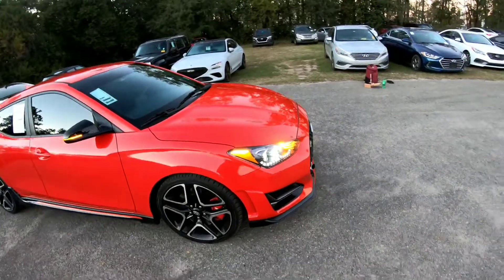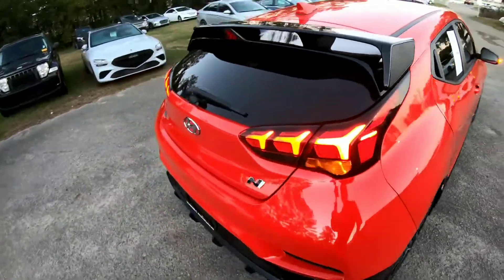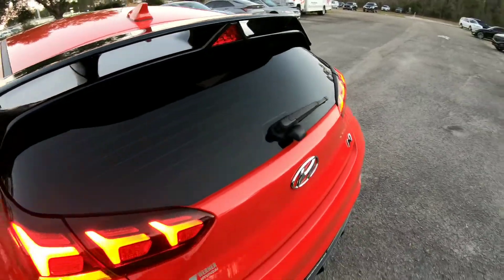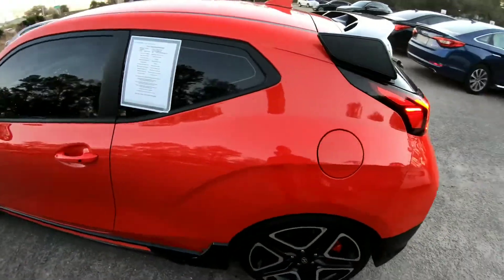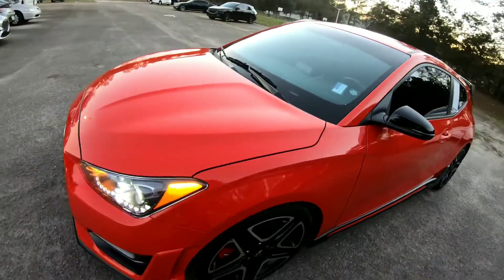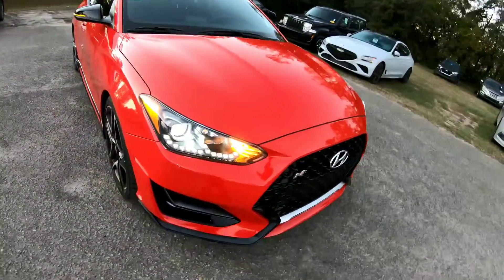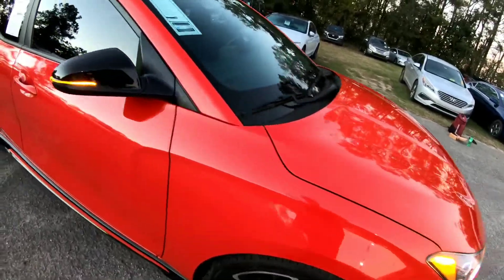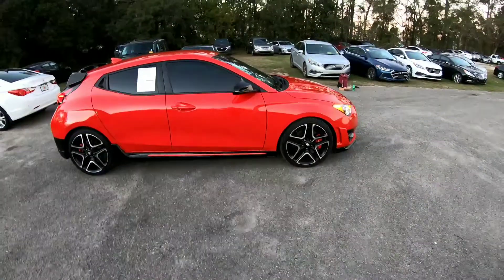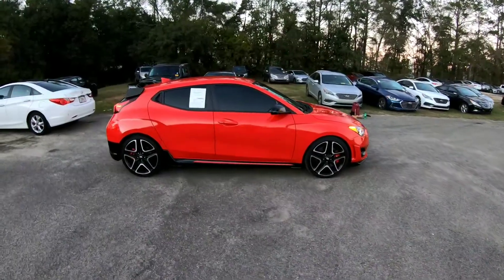I need y'all to get in line and come check this thing out at Werner Hyundai Werner Genesis. I want to be passionate tonight — Werner Hyundai always comes through in the clutch. Worked eight hours at the day job, came over to another lot, and I'm going to make it work. So that's the exterior — I'm giving it a five out of five. It just looks so sexy.